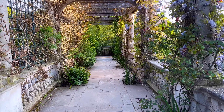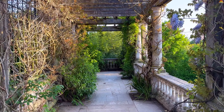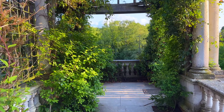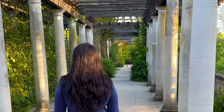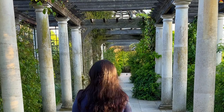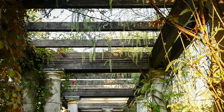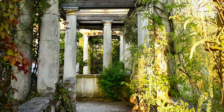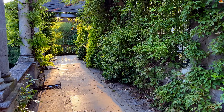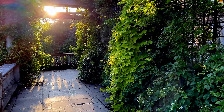Fortunately, in the 1990s, the Hampstead Pergola was restored to its former glory by the City of London Corporation. The restoration efforts aimed to preserve the original design. Today, the Hampstead Pergola stands as a protected heritage site and remains a cherished destination for locals and tourists. Its peaceful atmosphere, breathtaking views, and rich historical significance make it a true hidden gem in the heart of London.